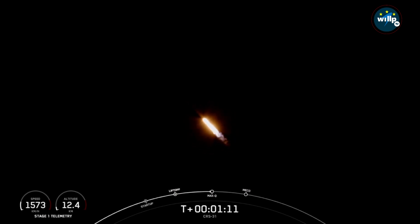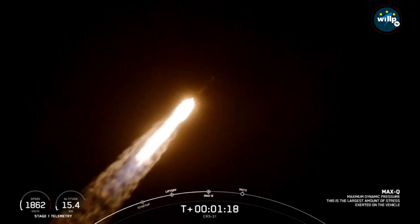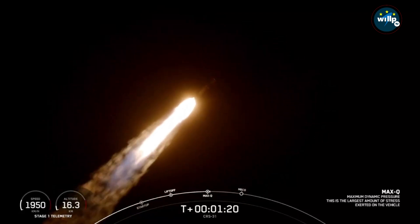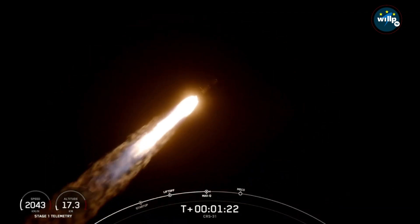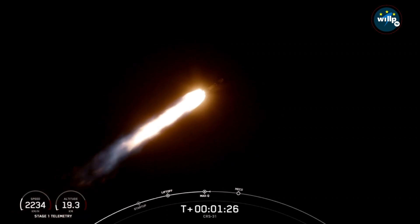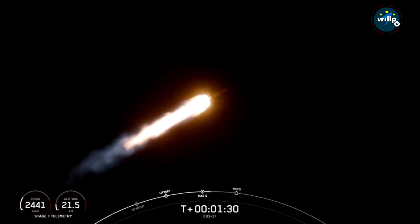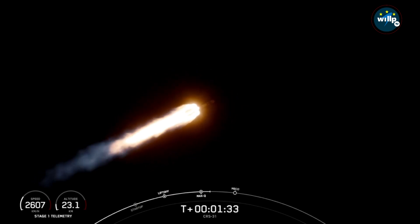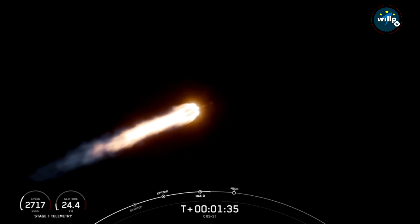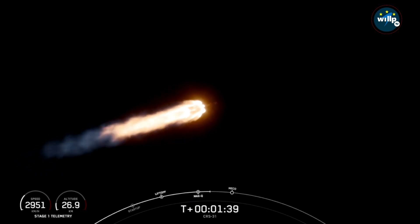Max-Q — that's the maximum aerodynamic pressure that the vehicle will see during ascent. Coming up shortly, we will have a few events in quick succession, starting with main engine cutoff, followed by stage separation, second engine start up one, and the boost back burn of the first stage. You just heard the callout for the second stage engine chill, starting in preparation for that engine start up.